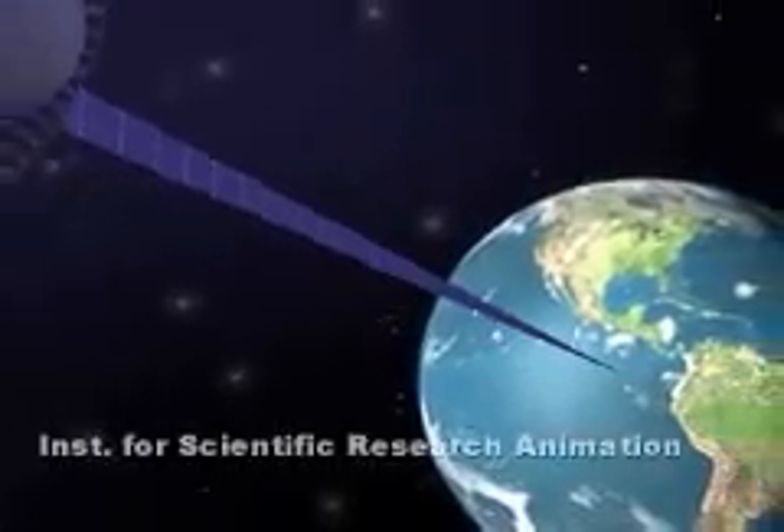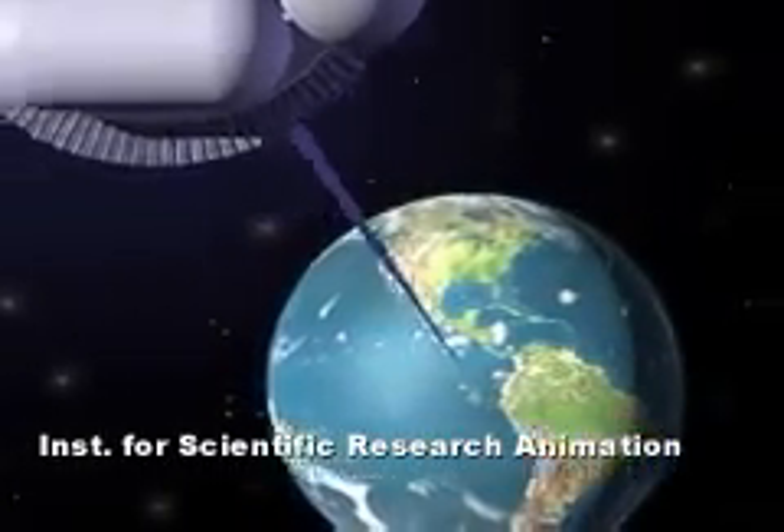As the U.S. considers a return to the moon, the reliance on expensive, risky rockets has led one research outfit to push ahead with the radical concept that could one day make rocket travel obsolete.